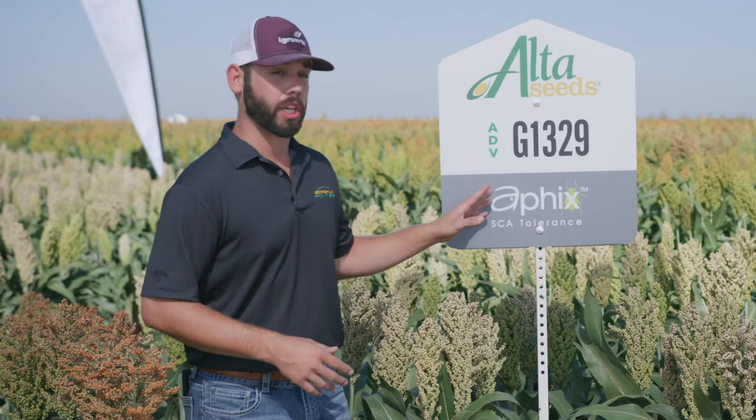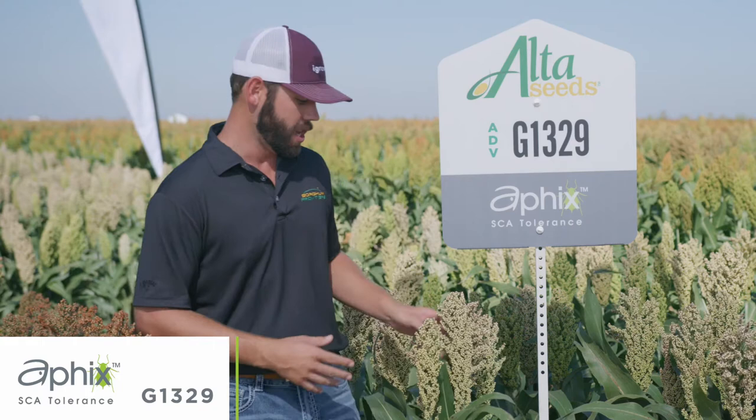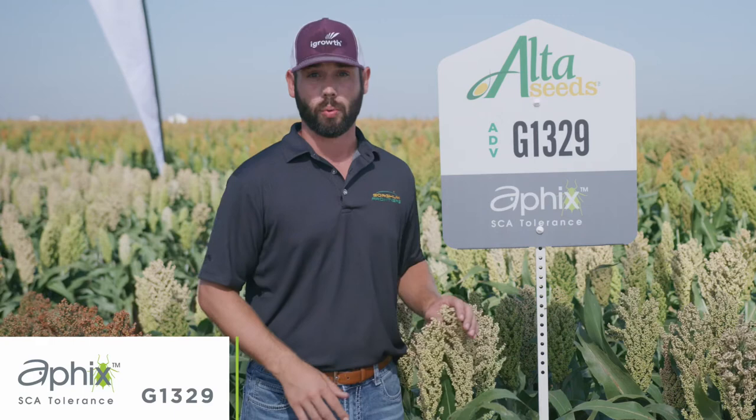The first one we're going to talk about is our G1329. I'm really excited to get this into the lineup for a multitude of reasons. This is going to be a companion product to our 1201 — it's going to fit a lot of those same acres. You can see here we have a short statured cream hybrid. This is on the early side of a medium early at 58 to 60 days to mid bloom, and it's going to stay consistently in that maturity range all the way up through western Nebraska.